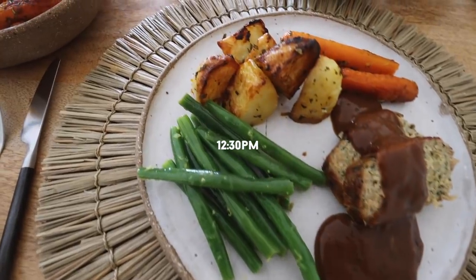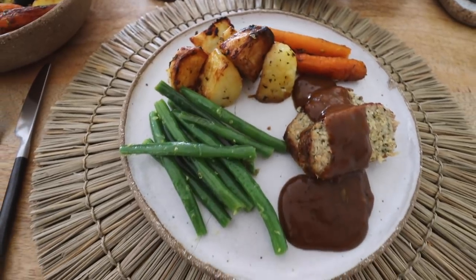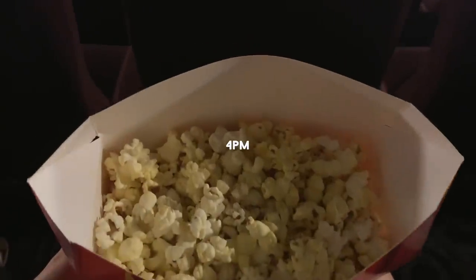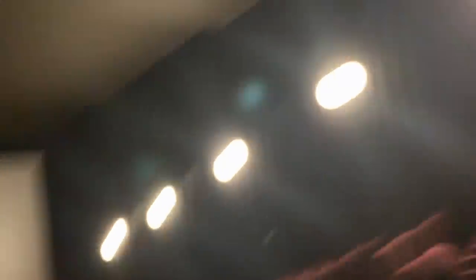My friends and I had a Christmas lunch together. I enjoyed roasted potatoes, roasted baby carrots, steamed green beans with a lemon zest and lemon dressing, and a vegan roast with gravy — all incredibly delicious. Afterwards we went to the movies and shared some popcorn, and honestly I felt so sick after eating it that I didn't eat anything else for the rest of the day.